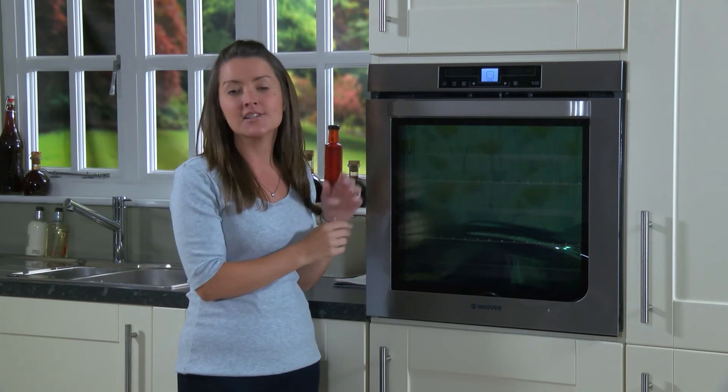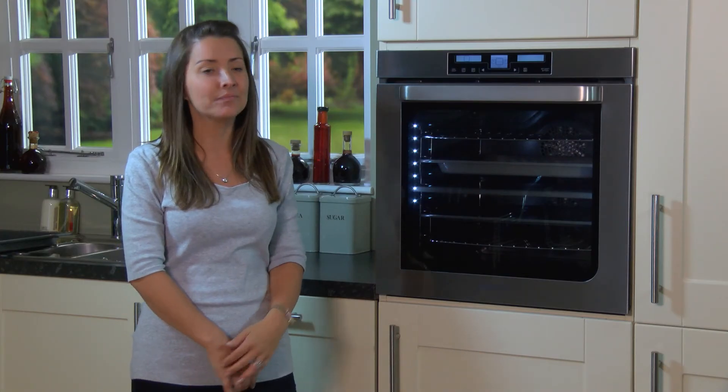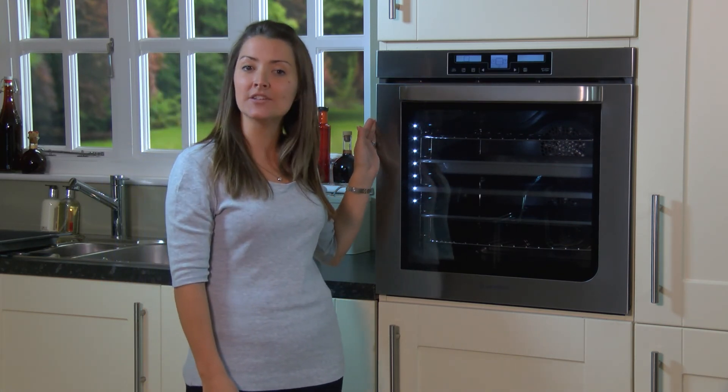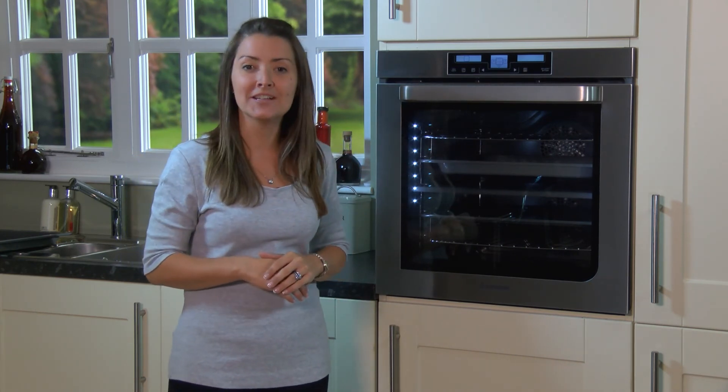There's no heat wasted so it saves energy too. This top quality robust oven has a tough A-class enamel surface which is easy to wipe clean. And it's 20% more efficient than the highest A-rated ovens, so not only is it versatile and family size, but it'll cut down on your energy bills.